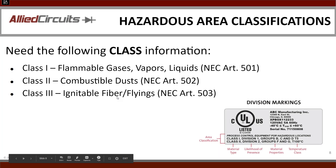The first thing you want to know is what is the class. Class 1 is flammable gases, vapors, and liquids — covered in NEC Article 501. Class 2 is combustible dusts — covered in NEC Article 502. There's also Class 3 for fibers and flyings, covered in Article 503, though we haven't run into too many applications there.